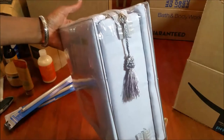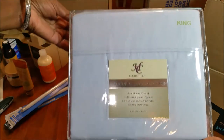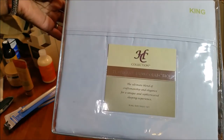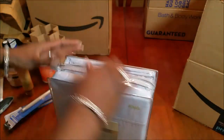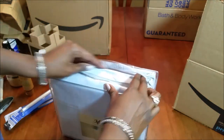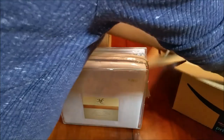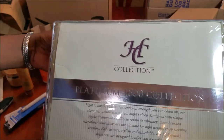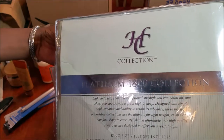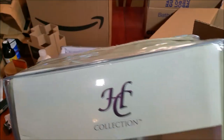These are the sheet sets I got — actually I got two of them. It's the Home Collection Platinum 1800 Collection. They looked really pretty and they feel relatively soft. I got one in iced gray and the other in sage green. Sage green is one of my favorite colors.